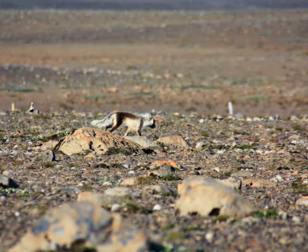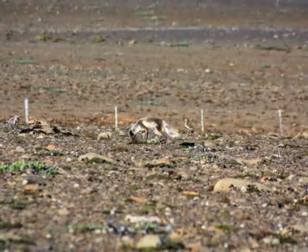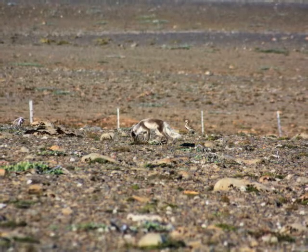Soon it spotted a golden plover and found its nest. It ate the chicks and the mother had to watch it from afar, he describes.